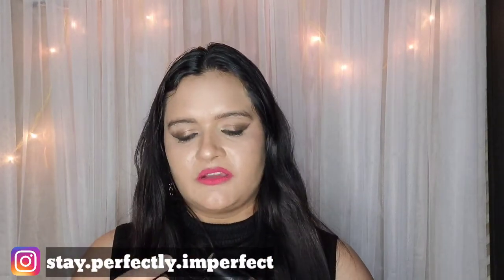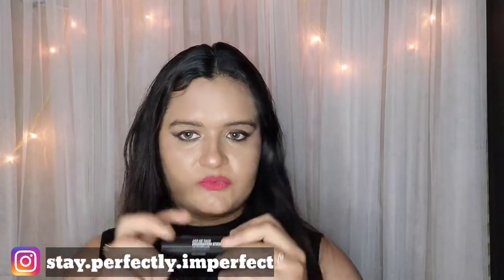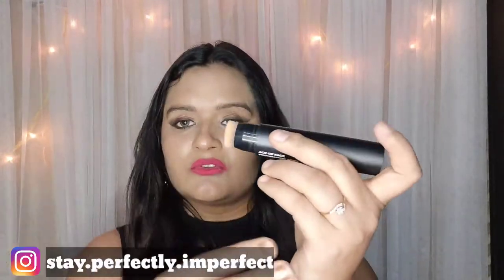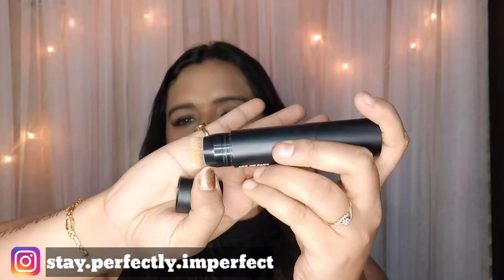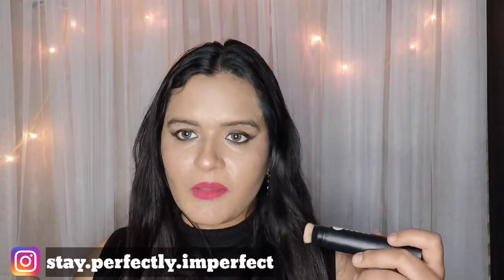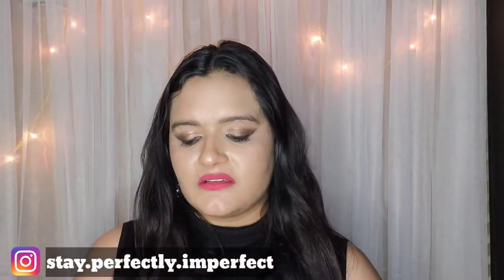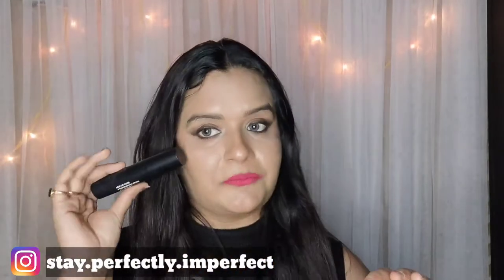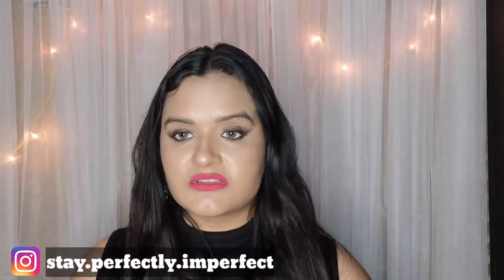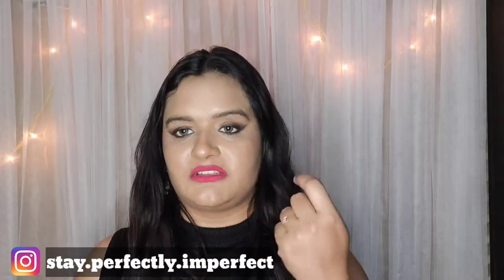The best thing about this product is the inbuilt brush that comes with it. As you can see, this is the brush — it blends the foundation in a very appropriate manner and it's very nice. One more thing: it's very travel-friendly. Whenever we think about foundations we think we need to carry the foundation separately plus a blender or brush, but this has it all in one.